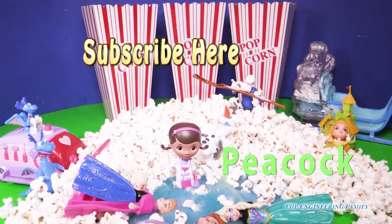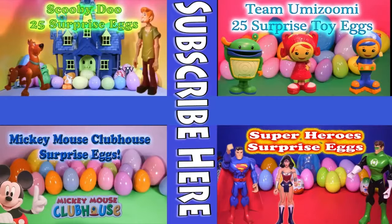I hope you had fun with our surprise egg popcorn slime style. Have a great day. Now watch another fun surprise egg video with either Scooby Doo, Tsum Tsums, Mickey Mouse Clubhouse, or even the superheroes from the Justice League. Just click on the picture and you can watch the video.